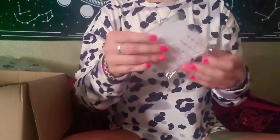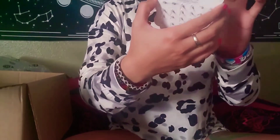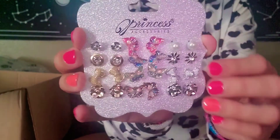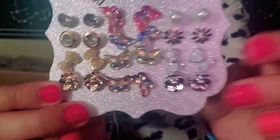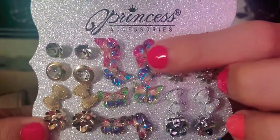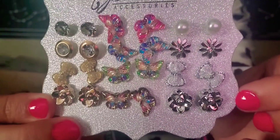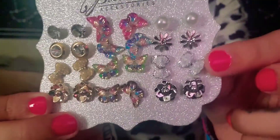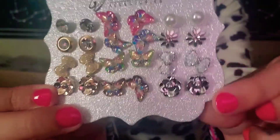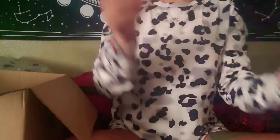We got some more earrings — I got these specifically for my daughter. These are princess accessories. Look at how many you get, and look at these butterflies! The colors are just so pretty. There's also a cute little bow. Super stinking cute, and a dollar!